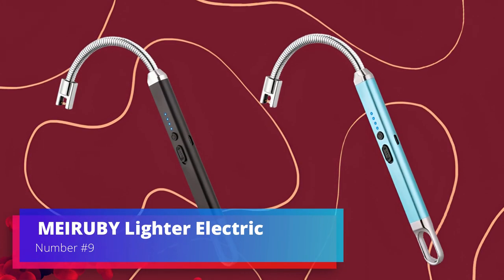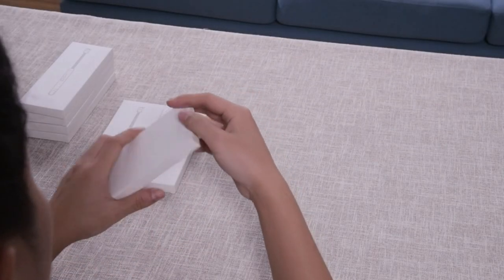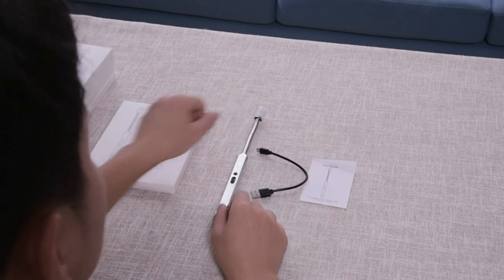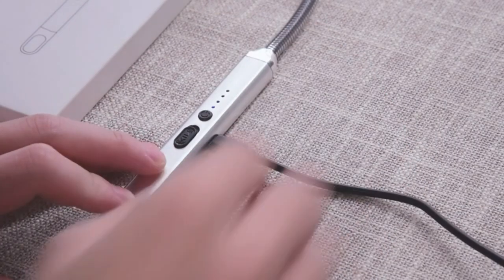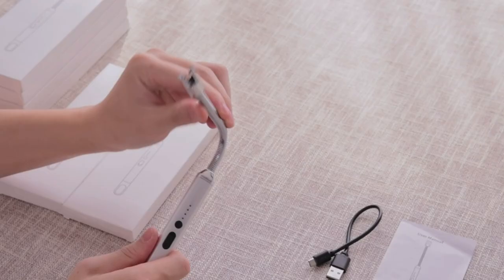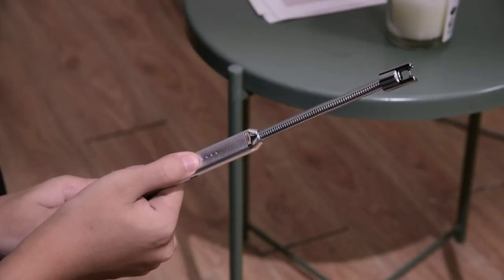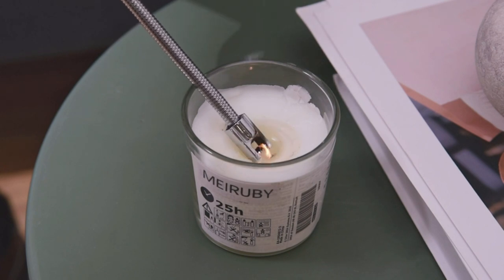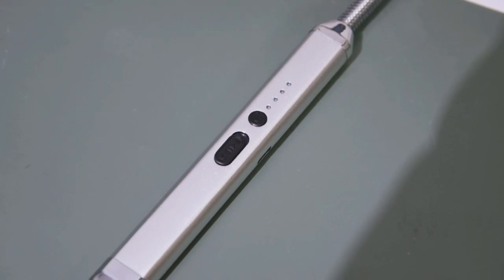Number 9. Mirabe Lighter Electric is a new and modern gadget that makes it easy and safe to light candles, fires, and grills. This electric lighter stands out because of how sleek it looks and how well it works. It doesn't need fuel or dangerous chemicals like other lighters because it runs on electricity. This lighter has a long, bendable neck that makes it easy to reach into deep candles or grills, so you can light almost anything without worrying about burning your fingers.